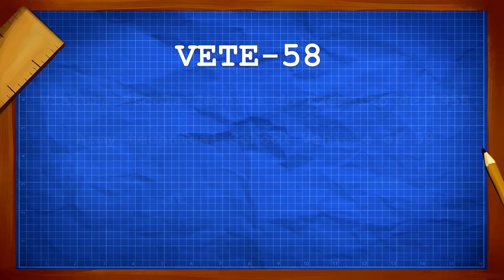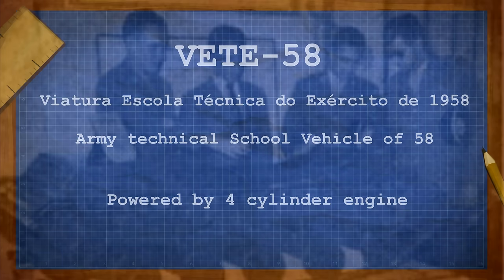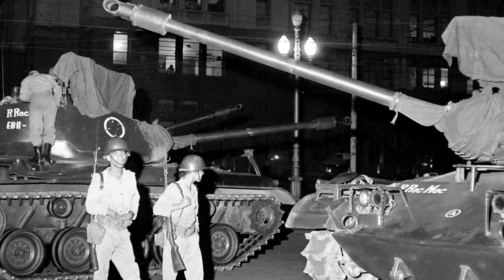The name of this vehicle was the VETE 58, standing for Viatura Escola Técnica do Exército de 1958, or Army Technical School vehicle of 1958. The vehicle was planned to be propelled by a four-cylinder boxer engine. The concept scale model was shown during an ETE exposition in early January, which also showcased a concept anti-tank missile based on the French SS-10 and SS-11, and a project to extract magnesium from seawater. The goal of the exposition seems to have been to show the Brazilian army's attempts to adapt already existing techniques relevant to their needs.